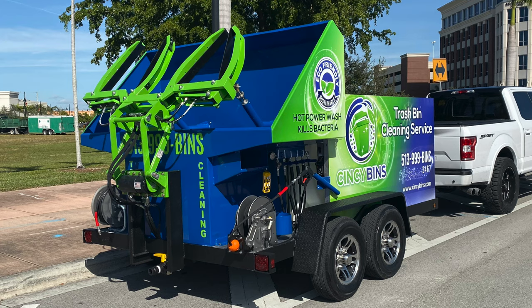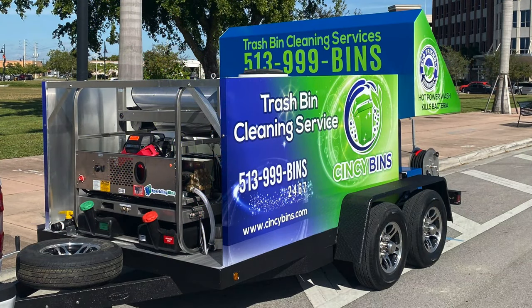I want to welcome Danny Pond to the Sparkling Bins family. He will be able to participate in our closed Facebook page forum with over 200 active members — a great way to share best practices and get ideas from others that have been in the business longer.